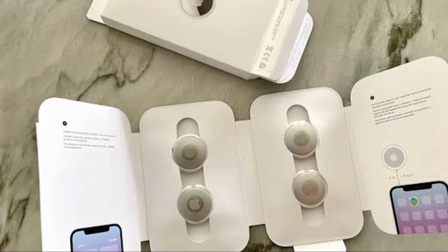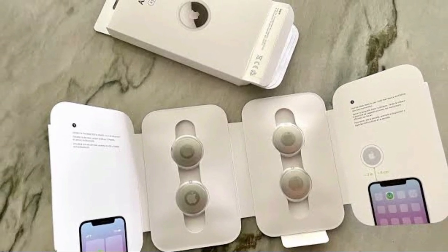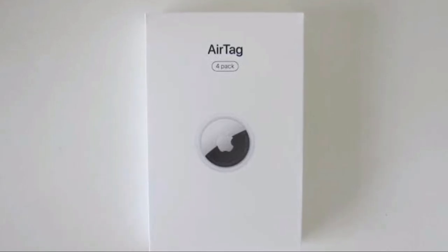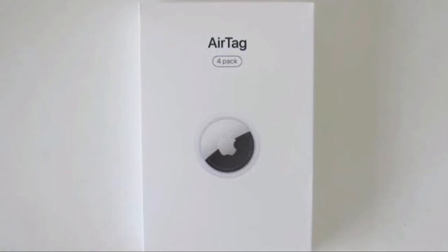Simply set AirTag to Lost Mode to be notified when it is detected in the Find My network. For privacy, all contact with the Find My network is anonymous and encrypted, and location data and history are never retained on AirTag. It also has a replaceable battery that lasts more than a year, and AirTag is water and dust resistant.